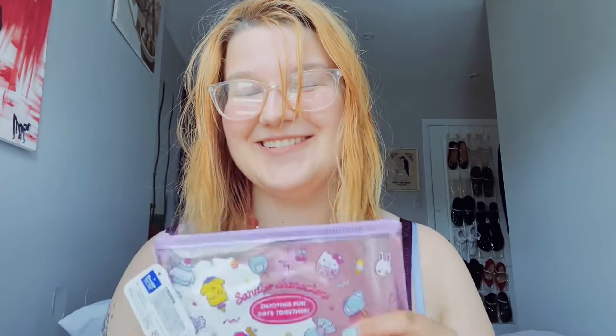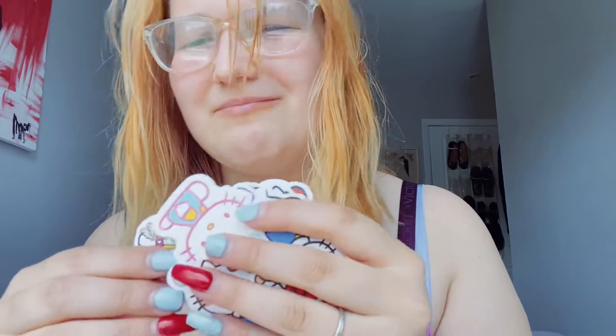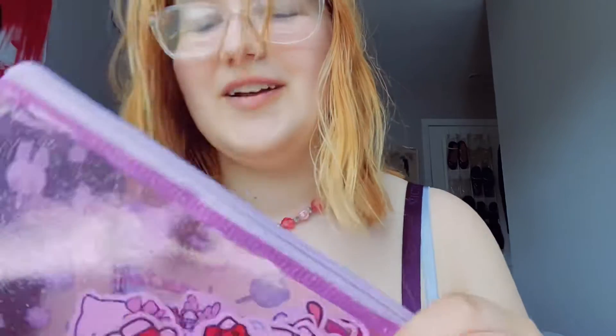I'm super excited about this pencil case — it's so cute. It's like jelly and it's got all the Sanrio characters all over it. Inside I also got some stickers to decorate all my stuff with — a bunch of Hello Kitty stickers from Amazon, like six dollars for all of them. I'm just going to be putting them all over my notebooks, binders, and notes. I love the back — it's all sparkly. It was like seven dollars so I think it was really worth the price.